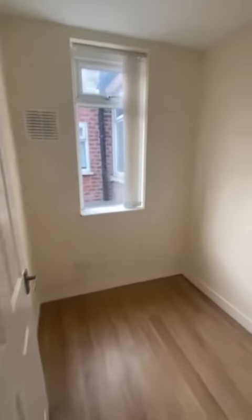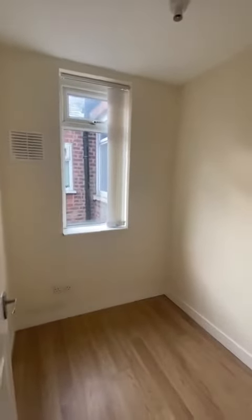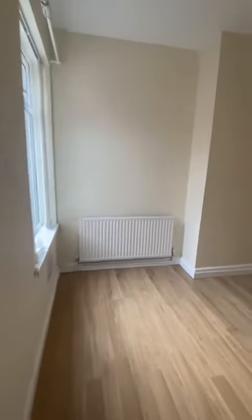We have this great space here which could be used as a home office, a nursery or a playroom — many different uses in there. We have the smaller bedroom of the two, but a brilliant size. Then we'll just turn over the landing, which comes with a radiator, to the master bedroom just here.